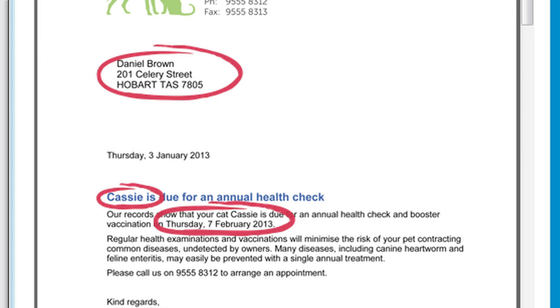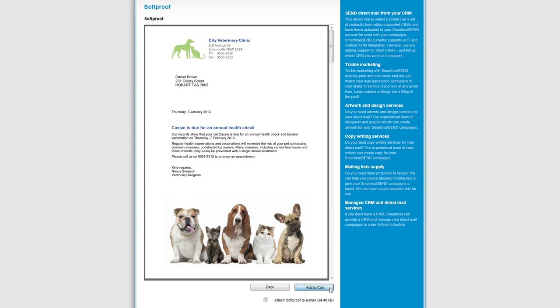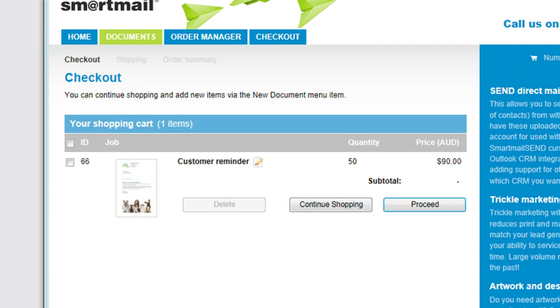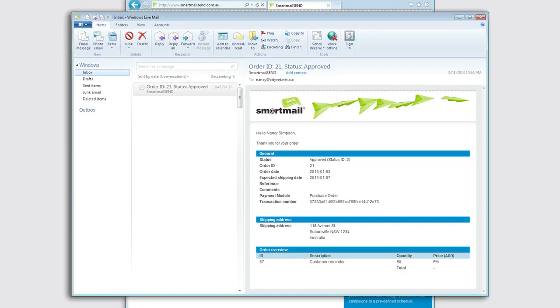The preview looks exactly as Nancy was expecting, so she clicks the Add to Cart button to proceed. Our shopping cart provides a summary of the job including a thumbnail preview, the print quantity and the price. After submitting the order, Nancy receives an email confirmation and that's it.